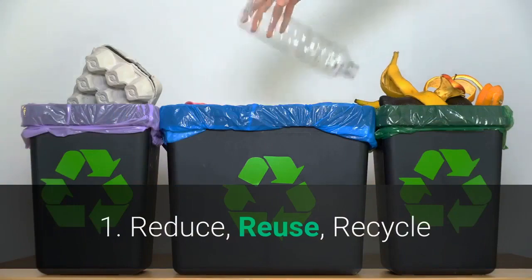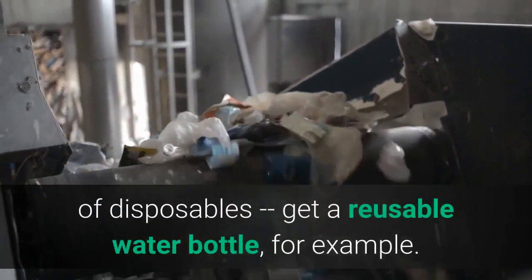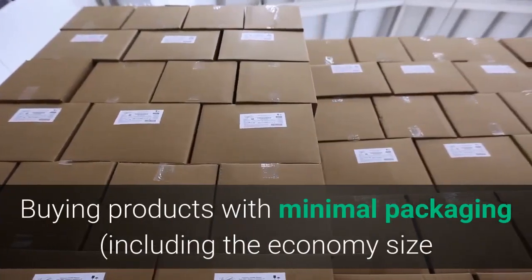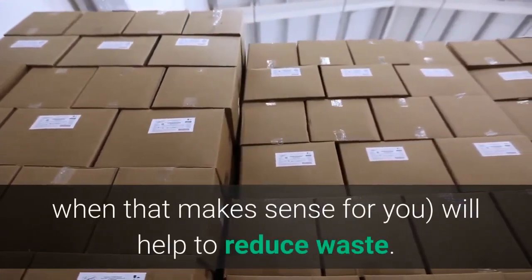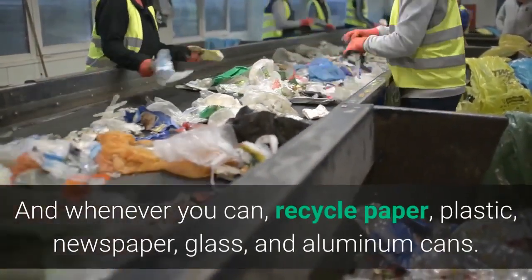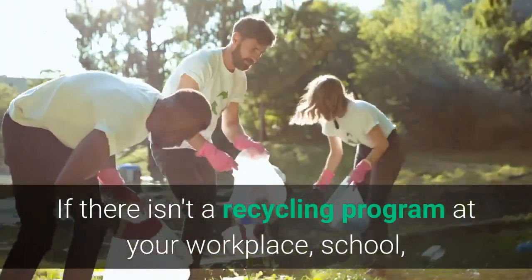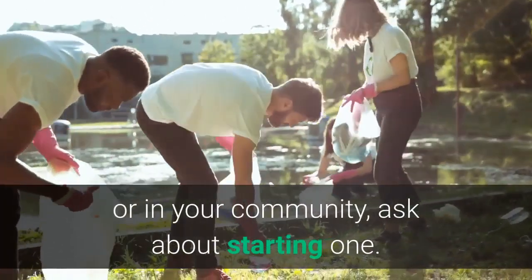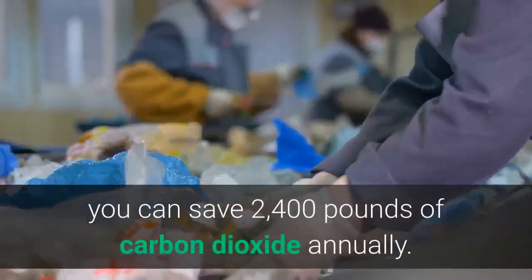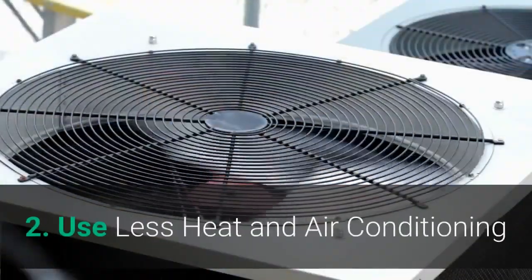One: Reduce, Reuse, Recycle. Do your part to reduce waste by choosing reusable products instead of disposables — get a reusable water bottle, for example. Buying products with minimal packaging, including the economy size when that makes sense for you, will help reduce waste. Whenever you can, recycle paper, plastic, newspaper, glass, and aluminum cans. By recycling half of your household waste, you can save 2,400 pounds of carbon dioxide annually.